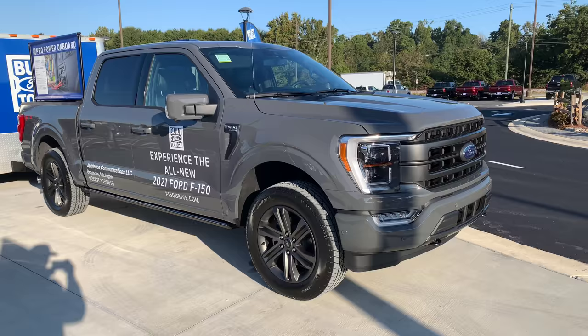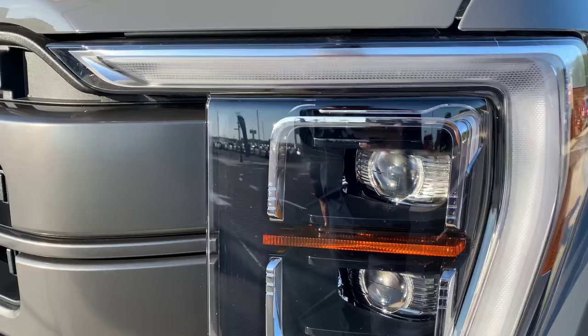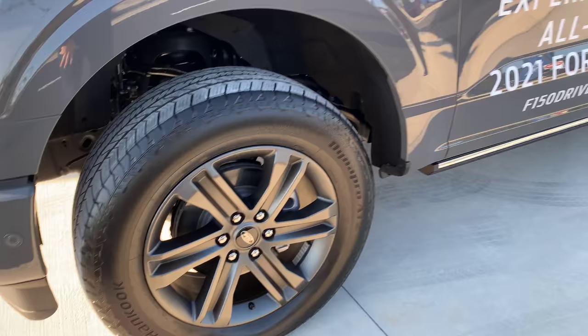The F-150 Lariat Sport in Leadfoot gray — here's another example of another front grille option. This has the LED package too. On the Lariat Sport, I like how the inlay is black as well — so it's not chrome. It really pops and matches the Lariat Sport package. They went with that grayish look on the wheel package too.